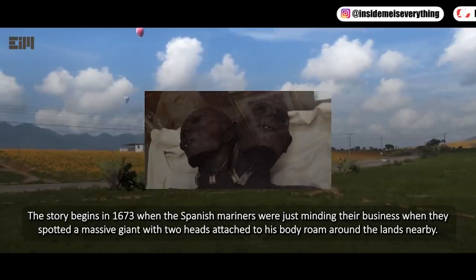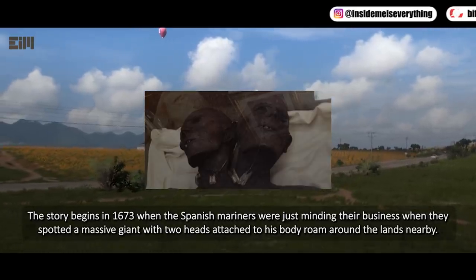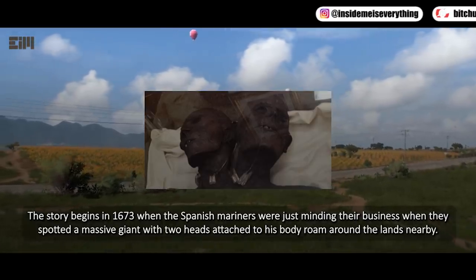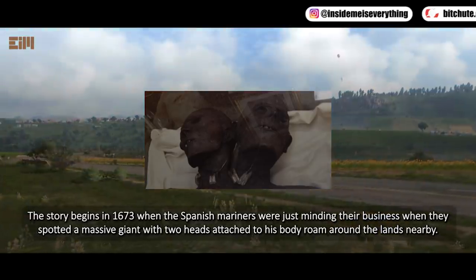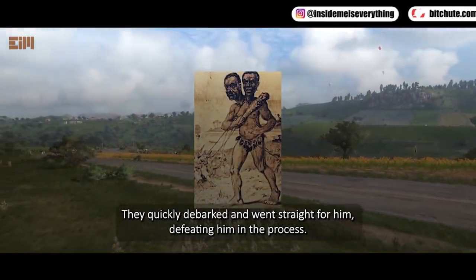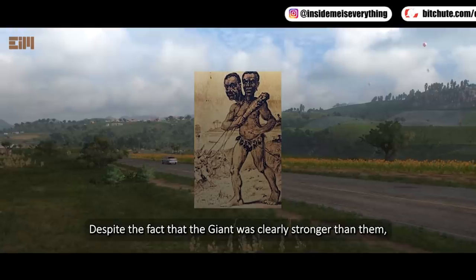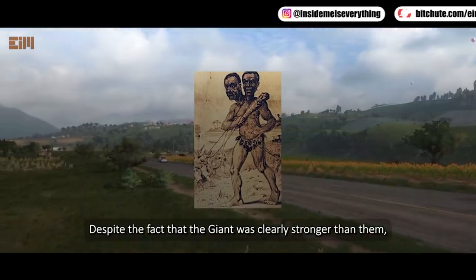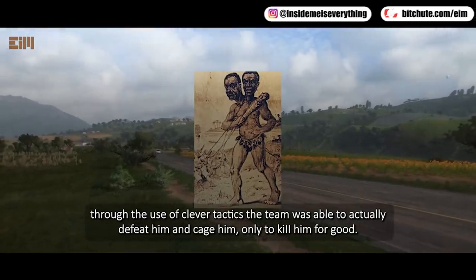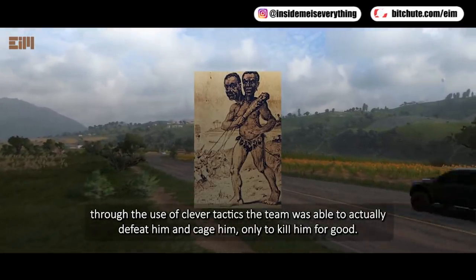The story begins in 1673, when Spanish mariners were just minding their business when they spotted a massive giant with two heads attached to his body roaming the lands nearby. They quickly disembarked and went straight for him, defeating him in the process. Despite the fact that the giant was clearly stronger than them, through the use of clever tactics the team was able to defeat him and cage him, only to kill him for good.